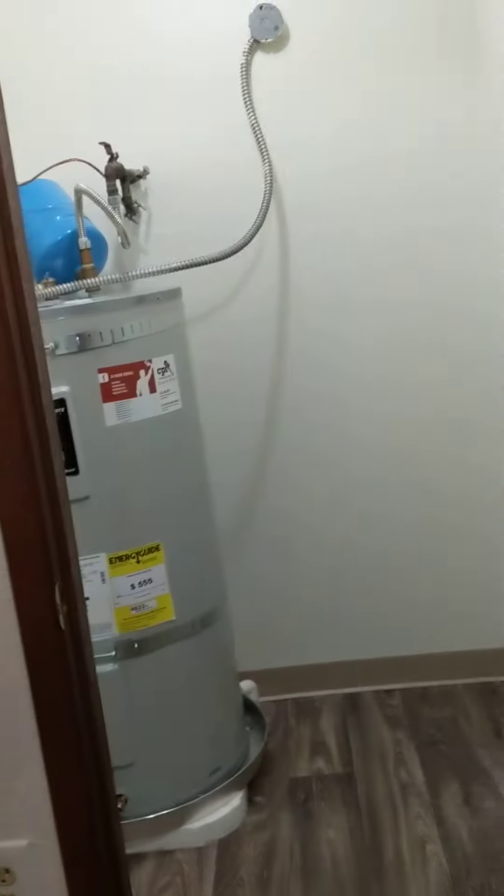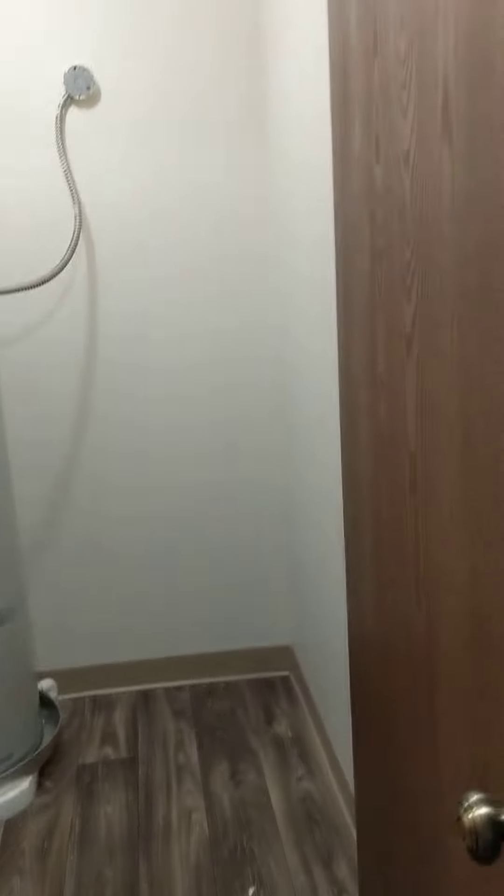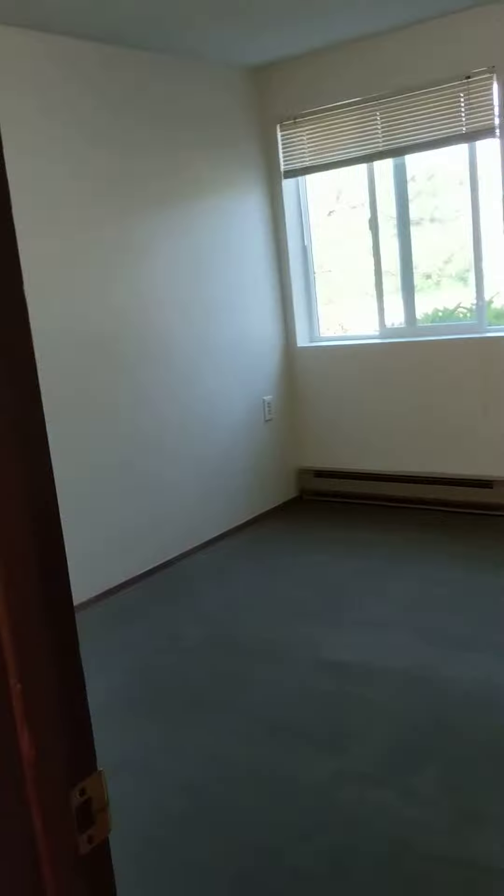There is a storage closet with the water heater, and bedroom.